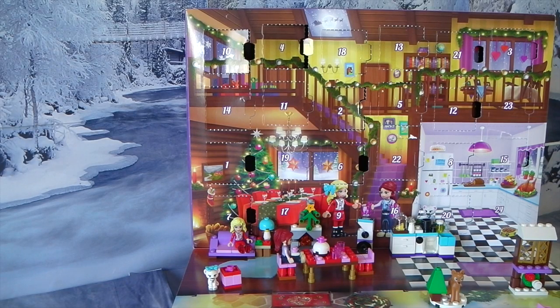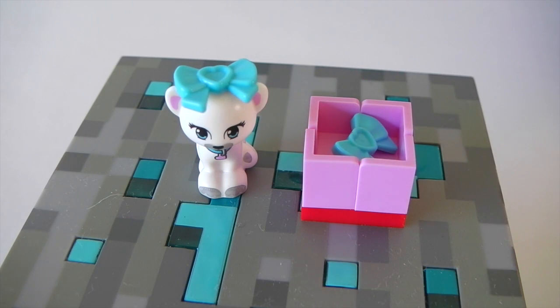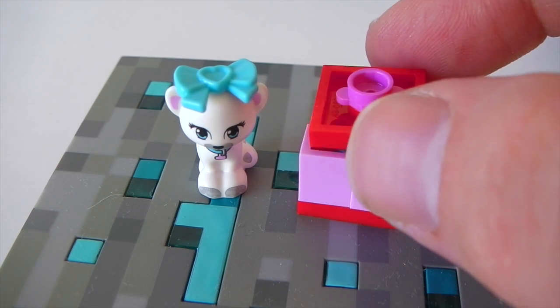Hey guys it's Mantle here and welcome to my Lego Friends Advent Calendar opening for day 23. Yesterday I got their little present and when you open it up we get a little bow. And it also comes with a second bow as well which I have put on the kitty.